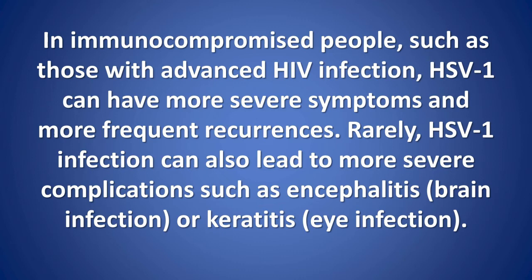Severe disease: in immunocompromised people, such as those with advanced HIV infection, HSV1 can have more severe symptoms and more frequent recurrences. Rarely, HSV1 infection can also lead to more severe complications such as encephalitis (brain infection) or keratitis (eye infection).